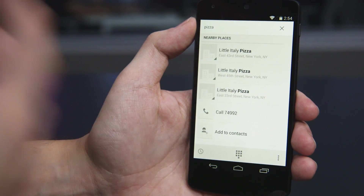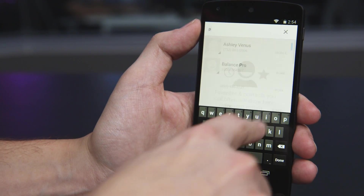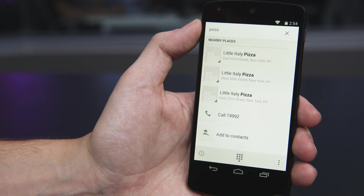One of the changes is going to be to the dialer and it operates a lot like the Yellow Pages now, so instead of just having your contacts in there you can also search for nearby restaurants and different places of interest — it'll show you and allow you to contact directly from the dialer.